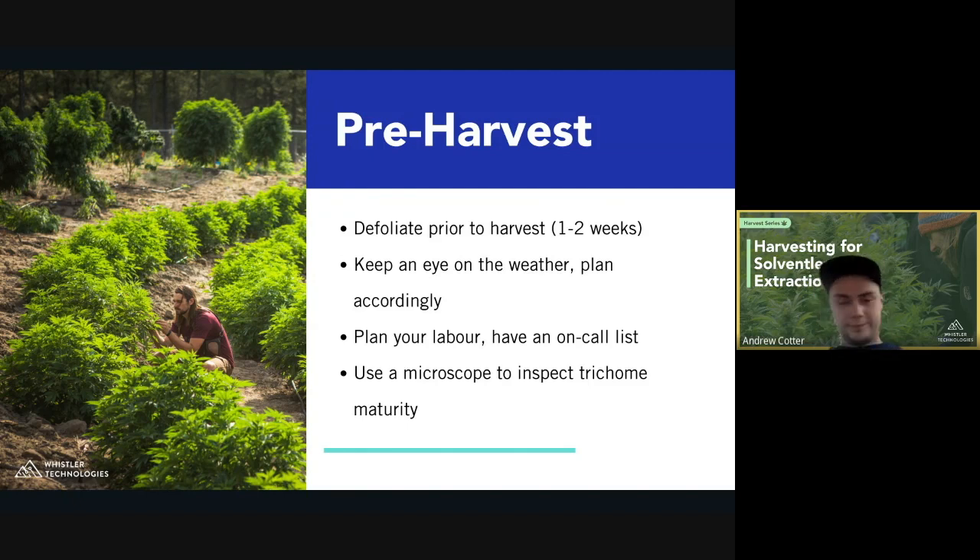For outdoor harvest, watch the weather. If you're an outdoor farmer and you think you might be getting mold, weather may take priority over trichome maturity. For indoor growers and outdoor growers alike, you don't want to change the temperature too drastically between the grow area and the harvest area. Don't take plants from a cold field into a really warm room — they'll wilt fast. Conversely, taking plants from a hot grow room into a much colder processing room can cause condensation, which becomes an issue for extraction. Matching temperatures between areas is helpful.